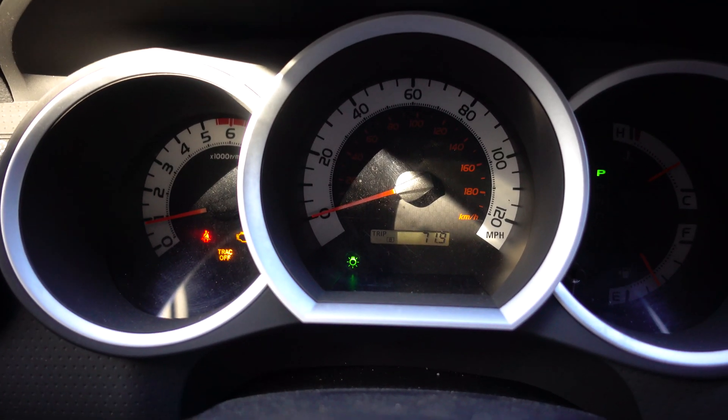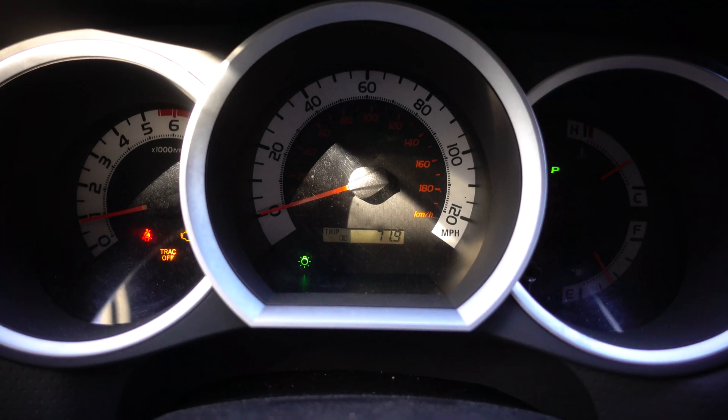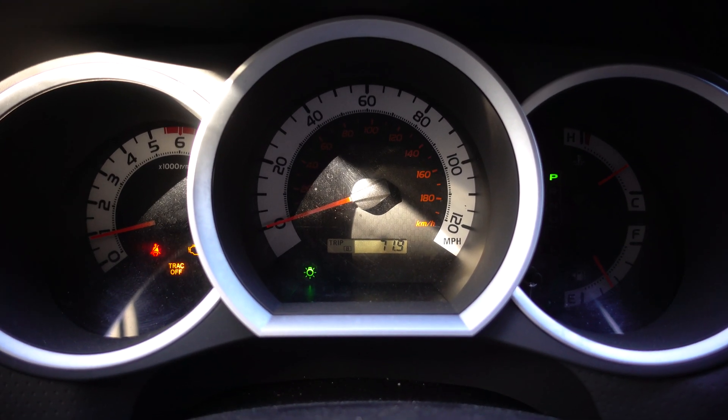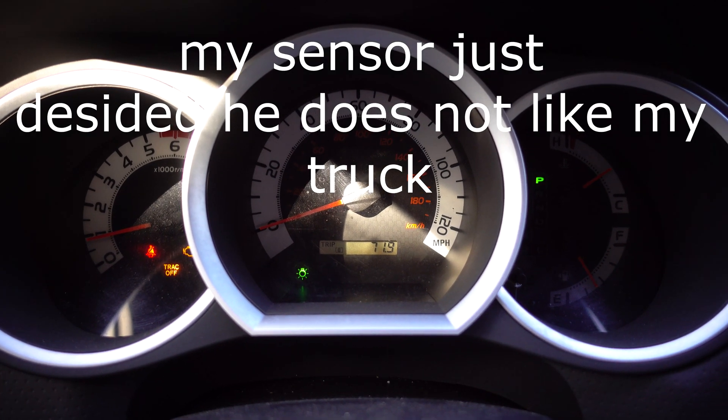Hello boys and girls, we are back with another video about the Toyota S Air Mass Flow Sensor — causes and issues, and symptoms that you get when you have a bad sensor.